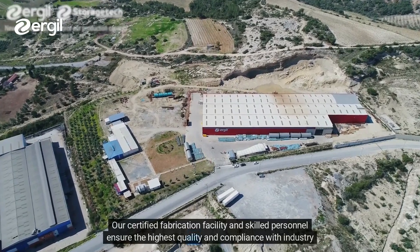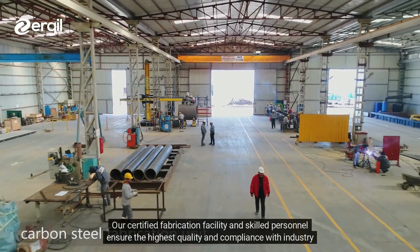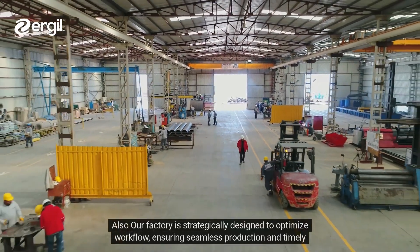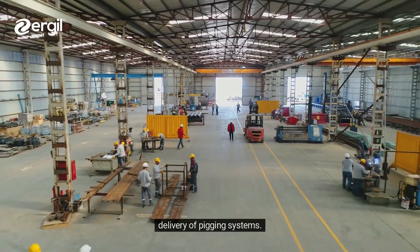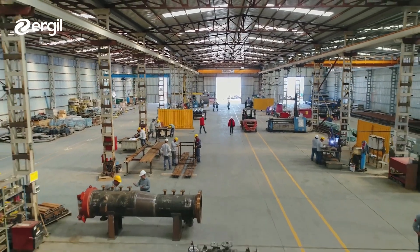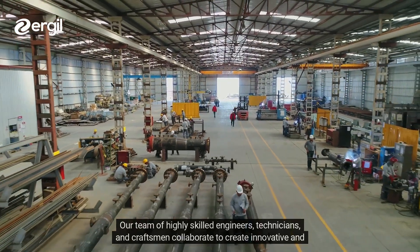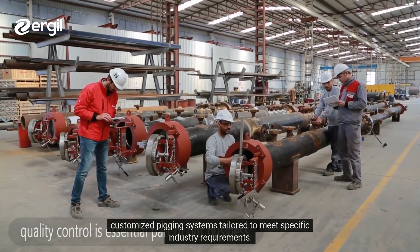Our certified fabrication facility and skilled personnel ensure the highest quality and compliance with industry standards. Our factory is strategically designed to optimize workflow, ensuring seamless production and timely delivery of pigging systems. Our team of highly skilled engineers, technicians, and craftsmen collaborate to create innovative and customized pigging systems tailored to meet specific industry requirements.